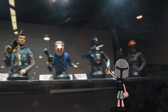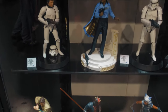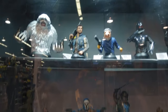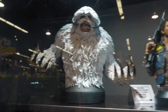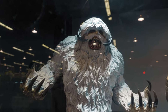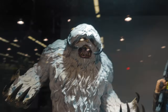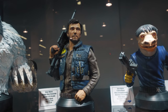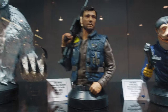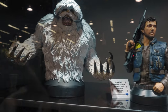They got some really dope statues here at Gentle Giant. I don't know where to begin, so I'll start at the top and work my way across. Check out these busts — that Wampa is awesome, man. Really awesome looking bust. These are supposed to be 1/6 busts, I believe. There's Andor; looks really good. You can see the difference in size with the Wampa next to him.